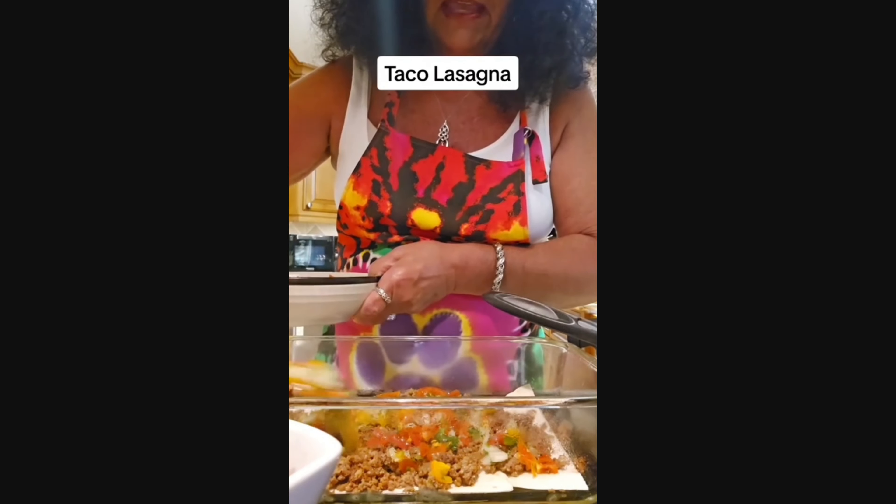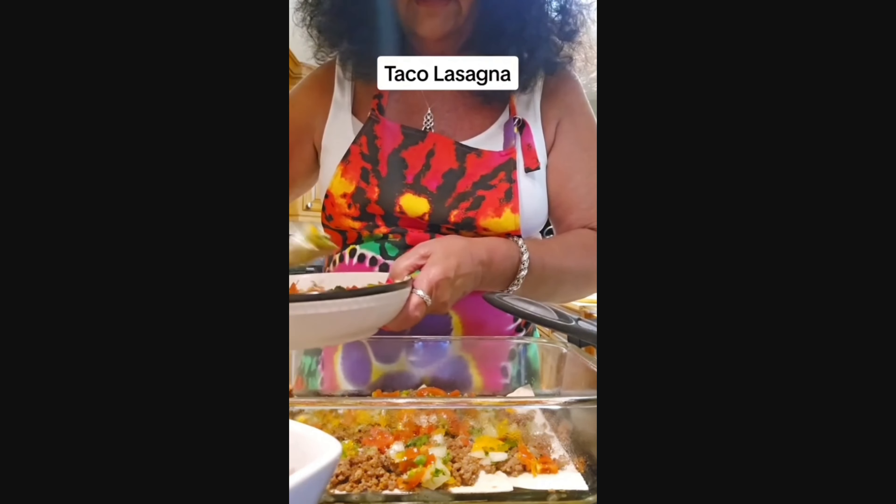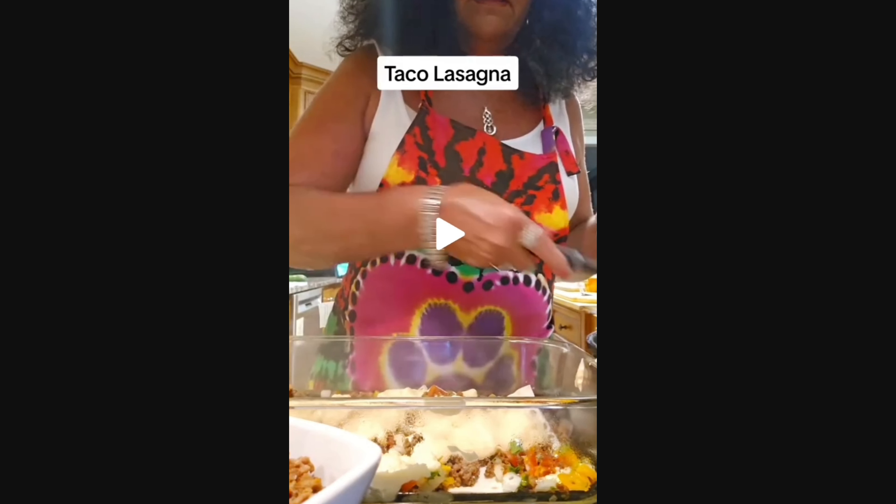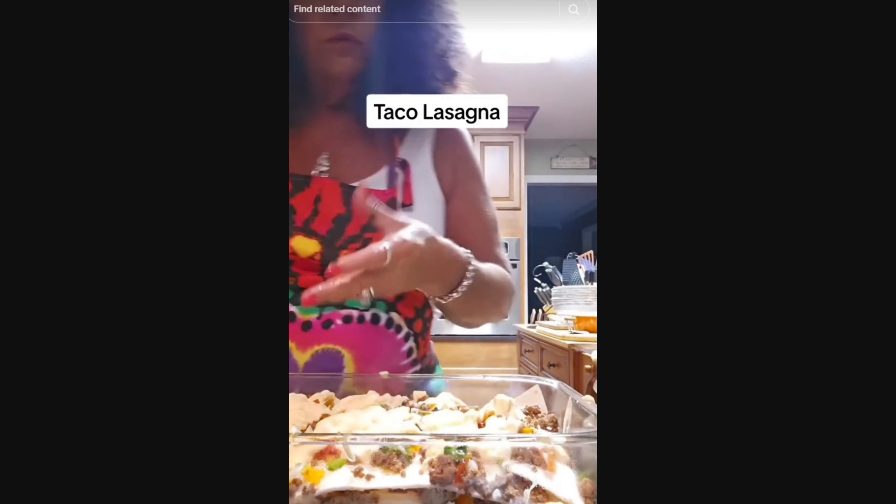I swear if she puts guac on top and sticks it in the oven I'm going to lose my mind. She says you're going to make about three layers, so split yourself up into thirds. Then there's the cream cheese mixture going on top - oh god, it looks so chunky. Then she takes some cheddar cheese, grated fresh from the block. She is right that fresh grated is always better than pre-packaged.